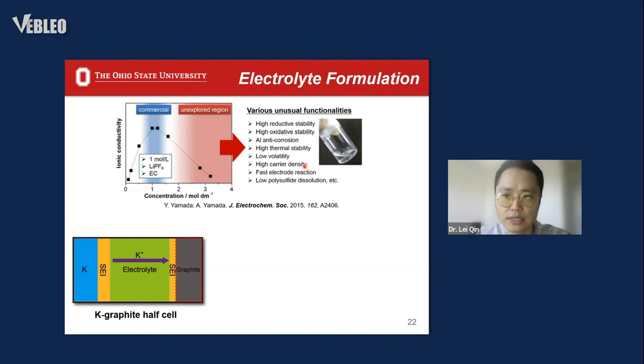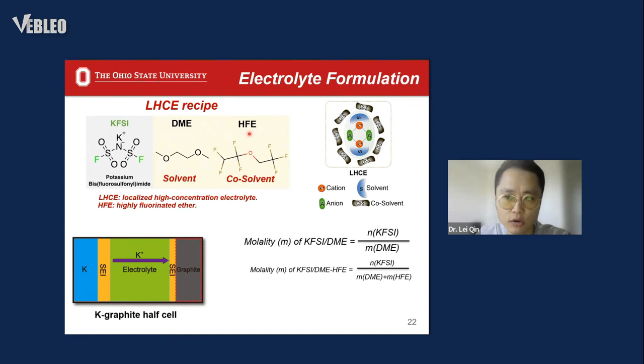However, high-concentration electrolyte means we have to add a lot of salt, which increases electrolyte cost, making it impractical for application. Here we propose adding a low-polarity co-solvent — a highly fluorinated ether — to dilute the concentrated electrolyte to form a so-called localized high-concentration electrolyte. The added co-solvent does not participate in the solvation structure but instead lowers the parent electrolyte concentration, decreasing salt cost. The molarity of the different recipes is shown here.